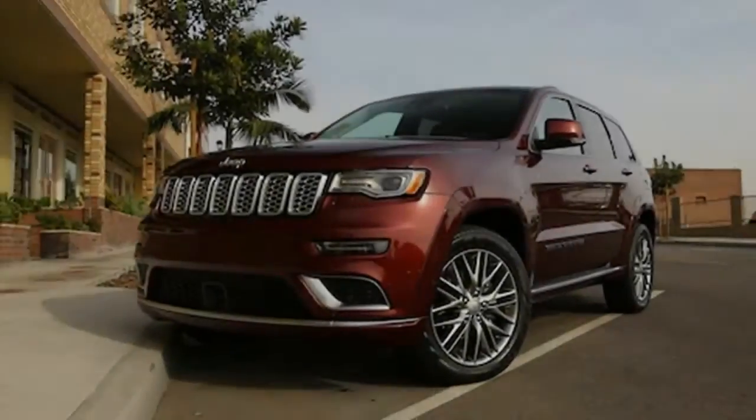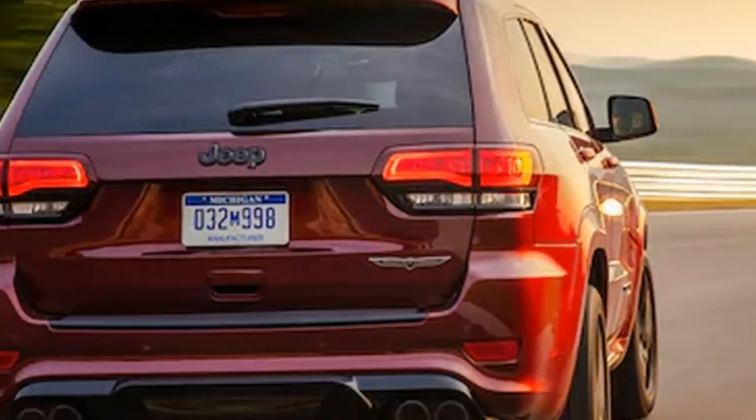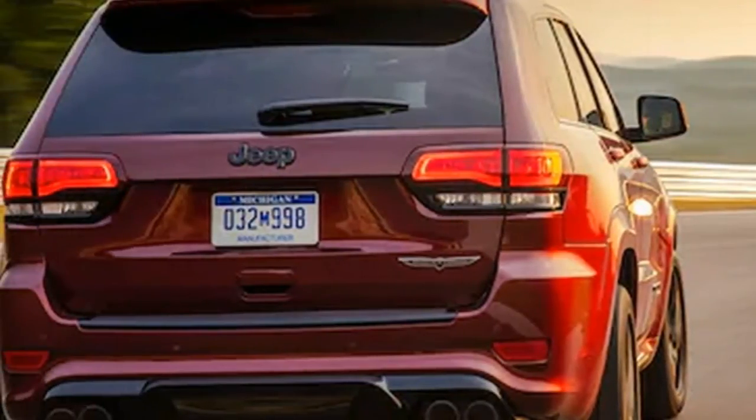Power comes from a 3.6-liter V6 making 295 horsepower and 260 pound-feet of torque. Under full throttle, the Grand Cherokee accelerates up to speed with ease, and the 8-speed transmission provides decent and predictable shifts.